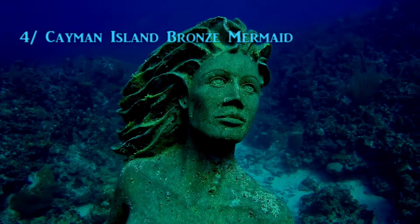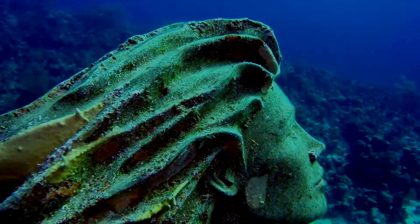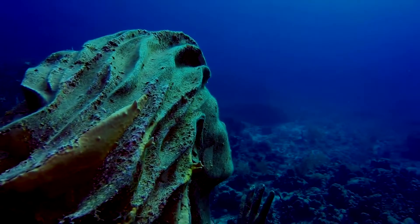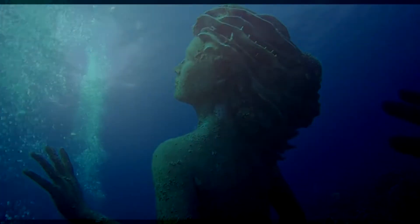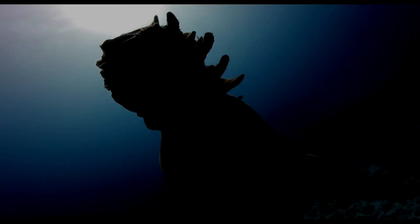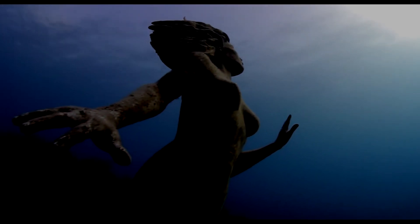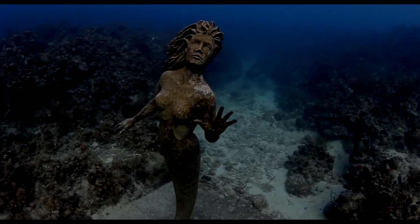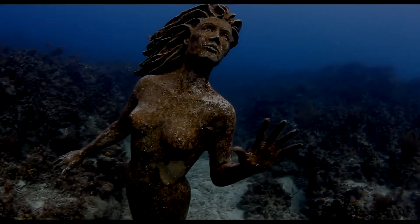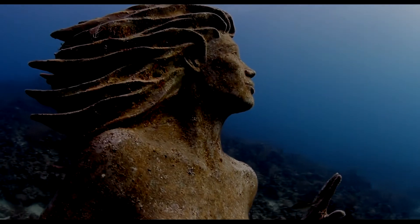Number 4: Cayman Island Bronze Mermaid. Sitting in 55 feet of water off Grand Cayman is a mermaid statue named Amphitrite, Siren of Sunset Reef. Sunset Reef is Sunset House Resort's house reef, where she was placed into the water during a dedication ceremony in 2000, hosted by the resort's general manager. Created by Simon Morris, a Canadian artist, the bronze statue weighs 600 pounds and is 9 feet tall. Her name was chosen in a contest where a 14-year-old Philadelphia girl submitted the winning name and won a free trip to Grand Cayman. The name Amphitrite comes from mythology — she was the queen of the seas and was married to Poseidon, the lord of the oceans.